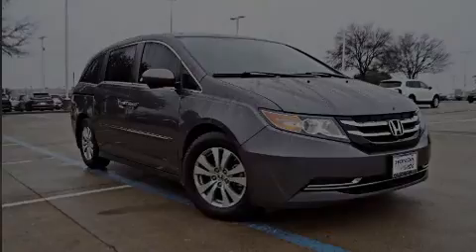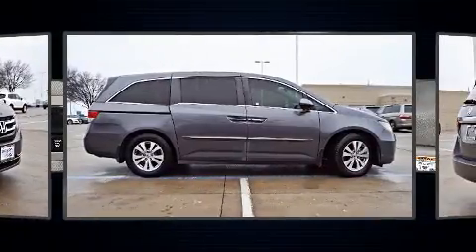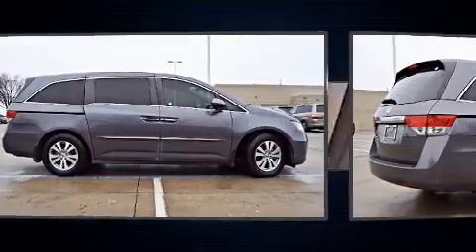Discerning drivers will appreciate the 2016 Honda Odyssey. It features a front-wheel drive platform, an automatic transmission, and a 3.5-liter six-cylinder engine.